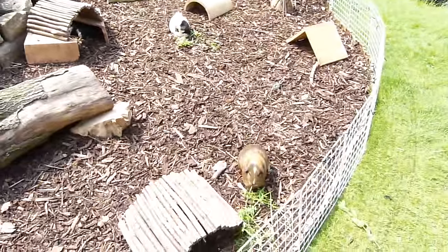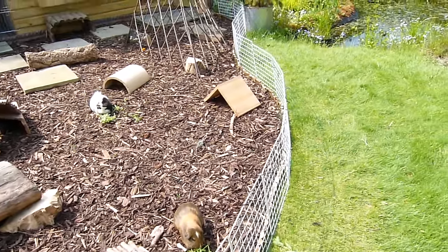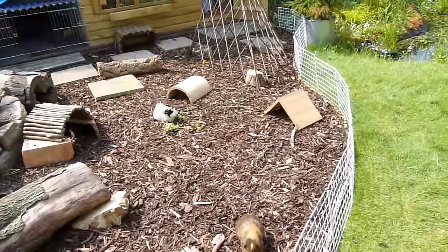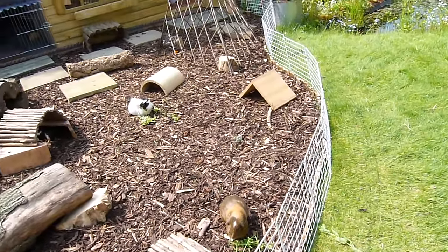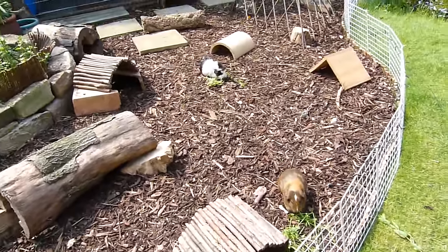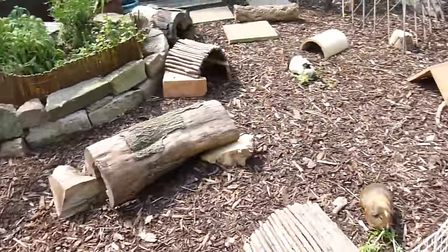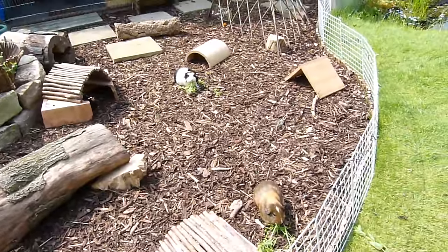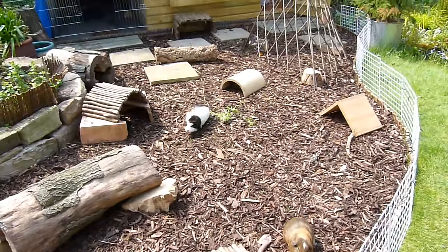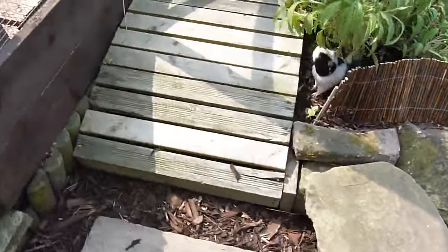The guinea pigs are just out munching on some herbs at the minute. It's a very hot day and they haven't really been used to the heat so much, so they're kind of struggling to cope with it. I've been having to give them things like damp towels and ideas like that to help them keep cooler. I may do a video on that actually, just to show you how I keep my guinea pigs cool in the warmer months.